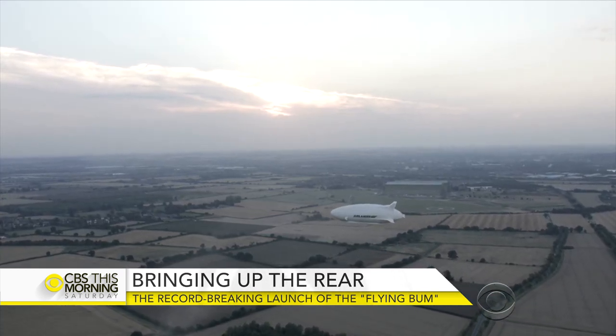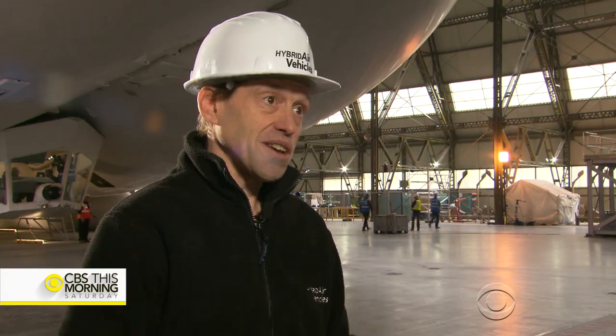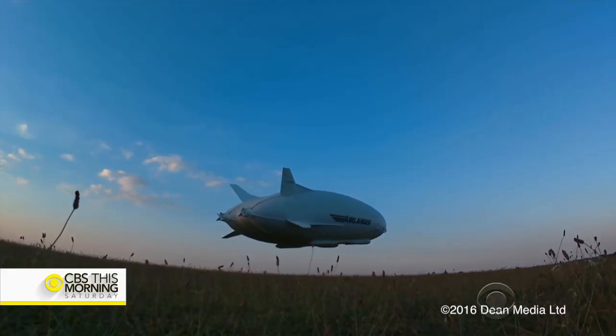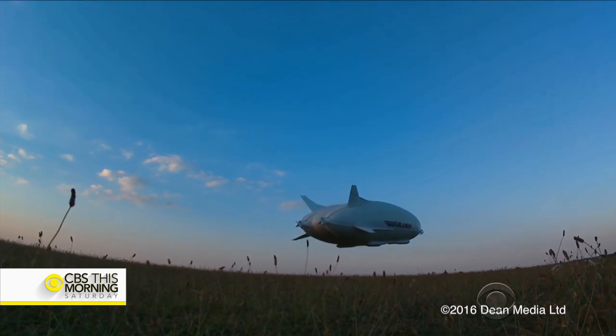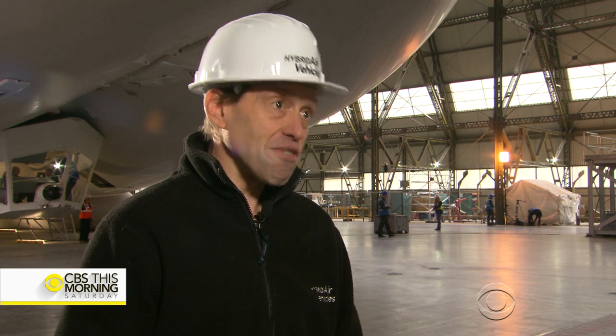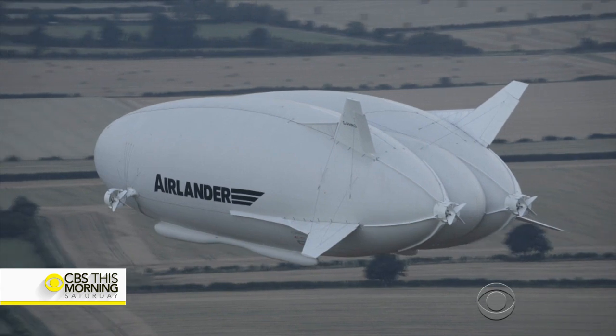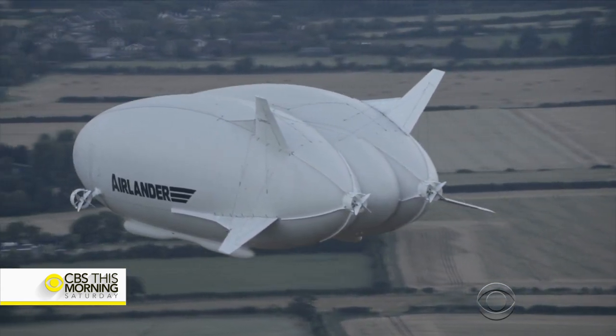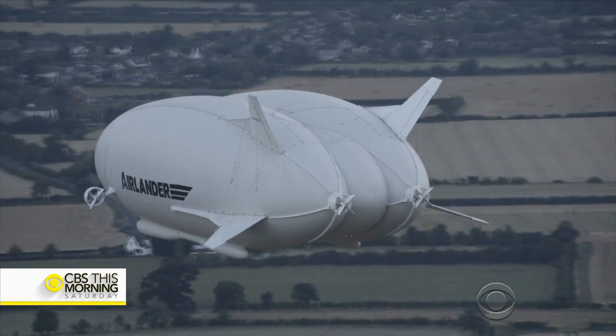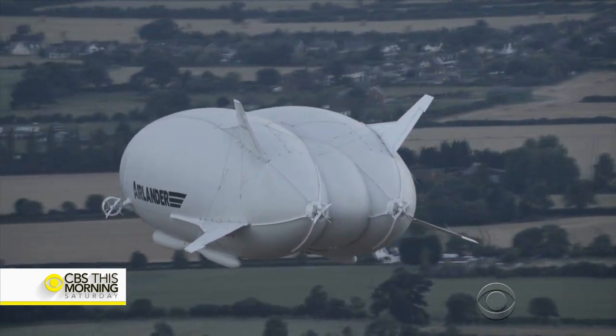The hull is effectively wing-shaped, so we get up to 40% of our lift aerodynamically from the wing. We then get around 60% of our lift from being filled with helium — a lighter-than-air inert gas, so it doesn't burn or explode. That gives us the ultra efficiency of basically not having to carry a whole load of weight. And then the engines turn or vector, which allows us to get plus or minus 25% of lift and also allows us to hover just like a helicopter can.